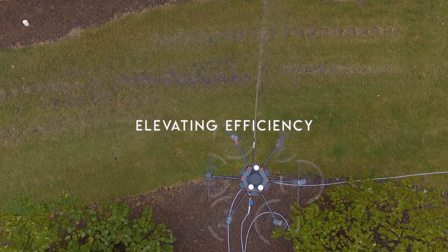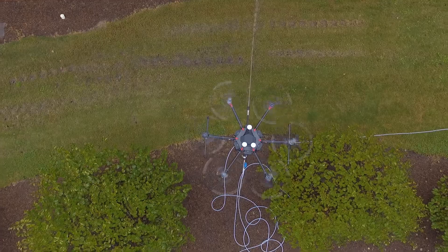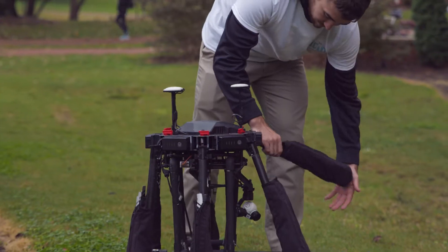Lucid Drone Tech demonstrates that innovation and new technology can significantly improve the way we live, helping businesses provide cleaner, safer, and better working environments for their employees today.